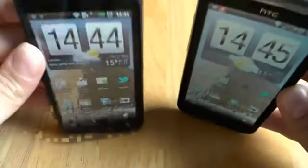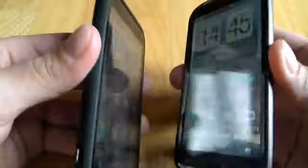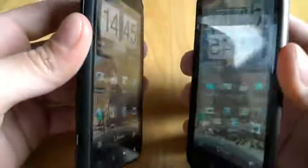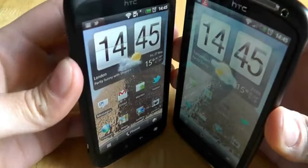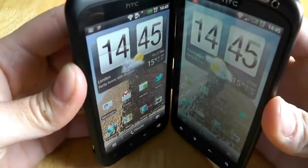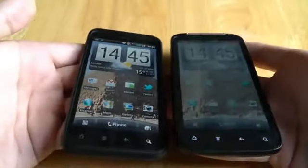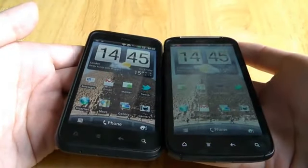In terms of regular use, the Sensation tends to give you pretty good color accuracy and saturation. So you're not really going to notice that it's not quite as good as the Incredible S, but when you actually have them side by side, it tends to become apparent pretty quickly.